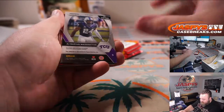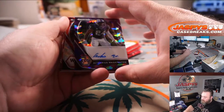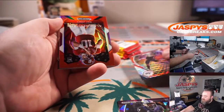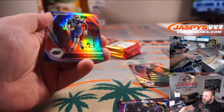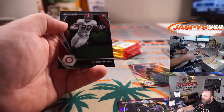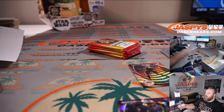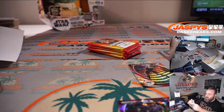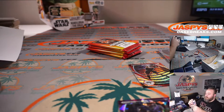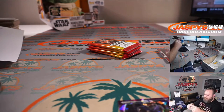Pack one: Darius Washington to 99, safety out of TCU, Purple Ice auto. Red Wave and Mac Jones Red to 299. Kyle Pitt Silver, Zach Wilson, and Najee Harris. Nice pack to start — let's keep it going on that level, if not better.